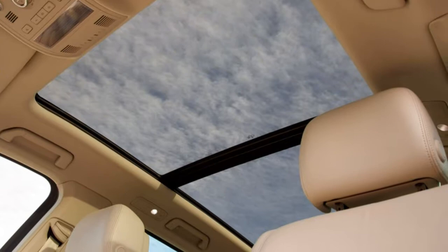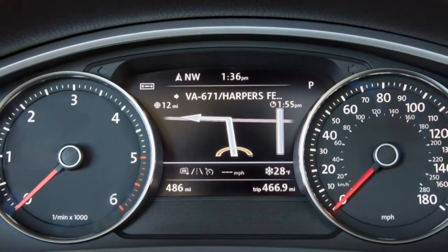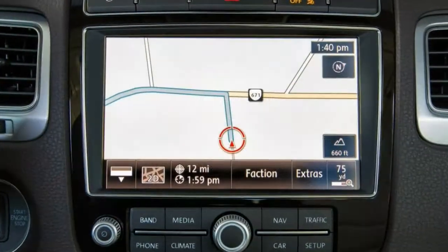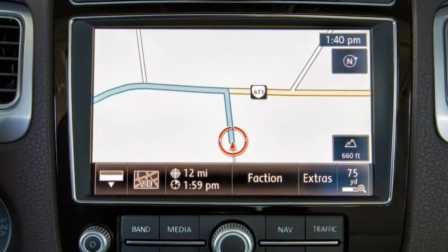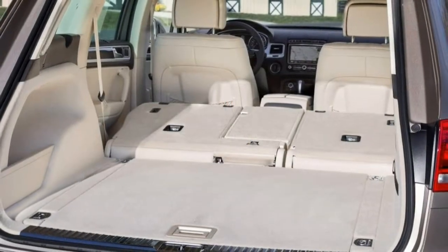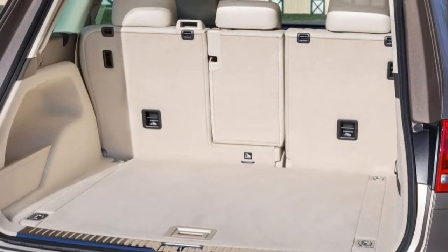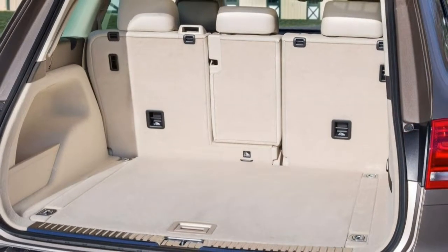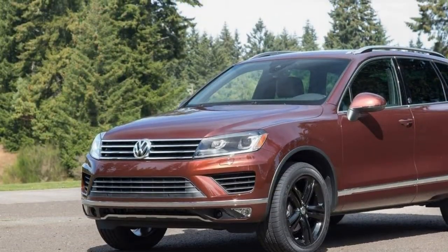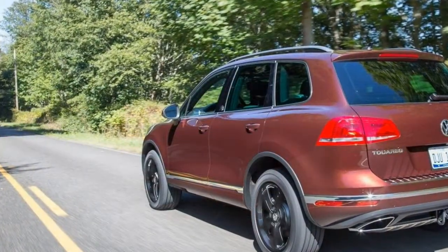Though likely overlooked by most SUV buyers, the 2017 Volkswagen Tiguan could be worth paying attention to if you're searching for a comfortable and well-trimmed crossover SUV with some luxury leanings. Every 2017 Tiguan now has adaptive cruise control, a rear-view camera, a trailer hitch, and an 8-inch touchscreen, on top of last year's already quite extensive feature roster.